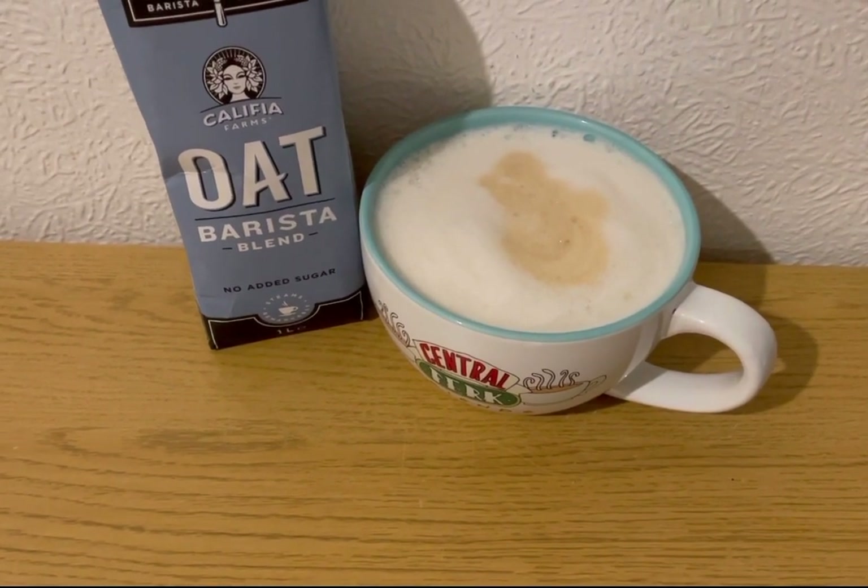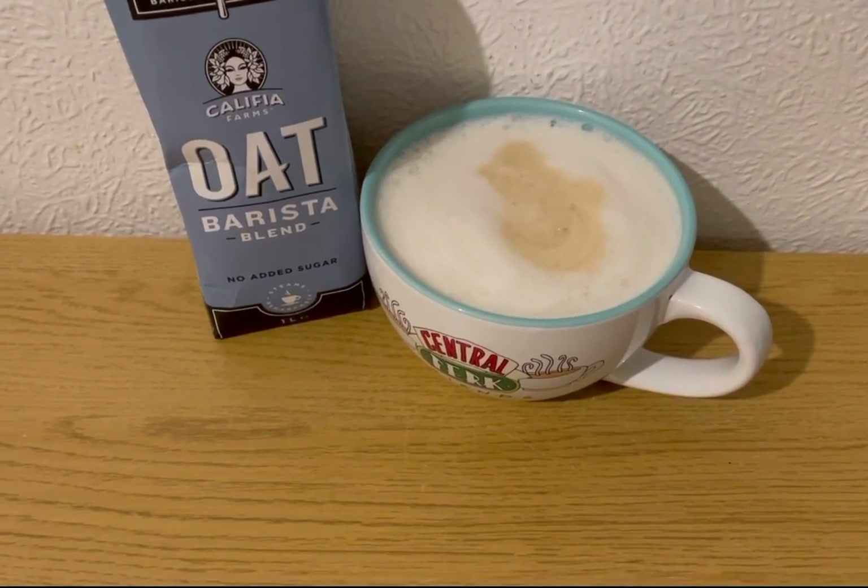I'm having an oat milk latte for four Smart Points — I've got 230ml of oat milk.